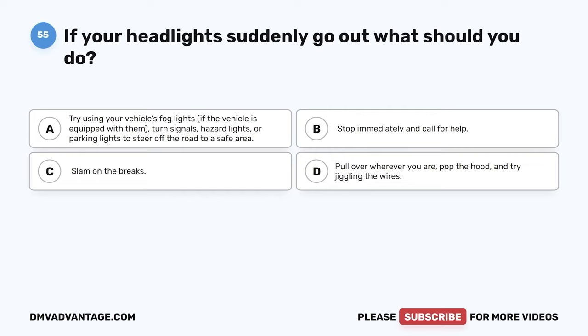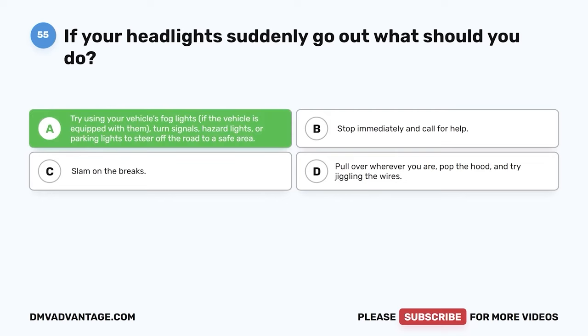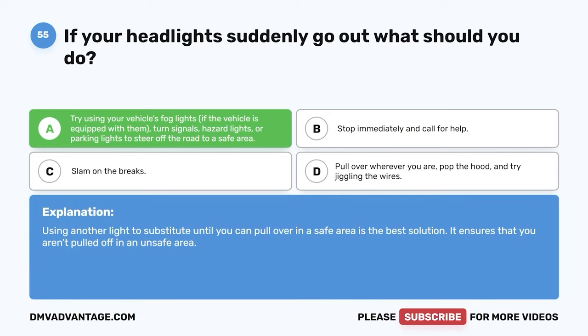Question 55: If your headlights suddenly go out, what should you do? A: Try using your vehicle's fog lights if equipped, turn signals, hazard lights, or parking lights to steer off the road to a safe area. B: Stop immediately and call for help. C: Slam on the brakes. D: Pull over wherever you are, pop the hood, and jiggle the wires. The correct answer is A. Using another light source to substitute until you can pull over in a safe area is the best solution — it ensures you aren't pulled off in an unsafe area.